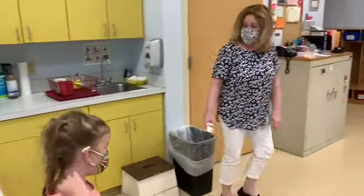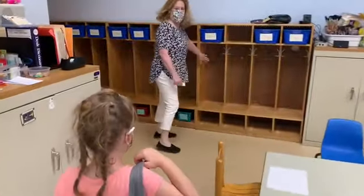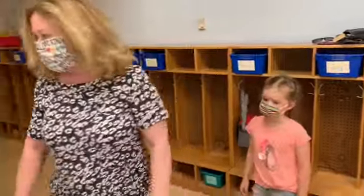Everybody, when they come to school, is going to do that. So come on over here and you can hang your bag right in this cubby. Good job. Now we're just going to go into the bathroom and you're going to get your hands washed.